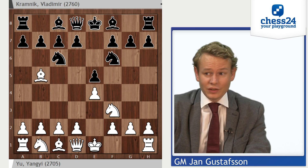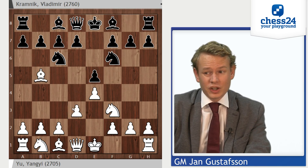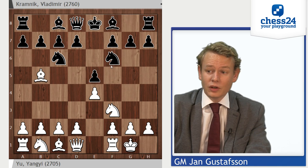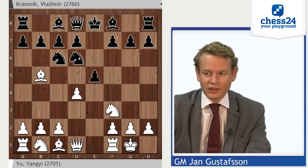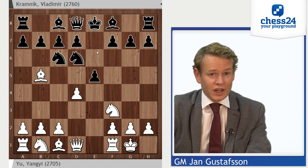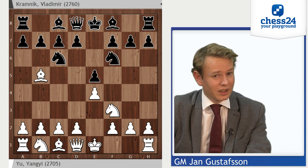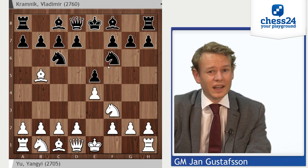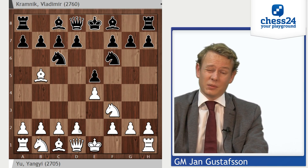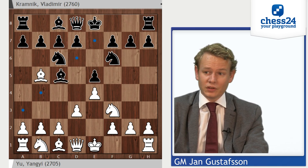Kasparov wasn't able to win a single game against this Berlin defense. Yu Yangyi chose the move d3, which if you have to win against Kramnik, probably is the move you want to play. We've seen a lot of this castles, Nxe4, d4, Nd6 endgame, as recently as in the Magnus Carlsen–Anand match. But in general, Kramnik is supposed to be the leading expert in the world in this line, and it's going to be hard to beat him there. So Yu Yangyi chooses d3 — it doesn't necessarily give him an opening advantage, but keeps more pieces on the board.